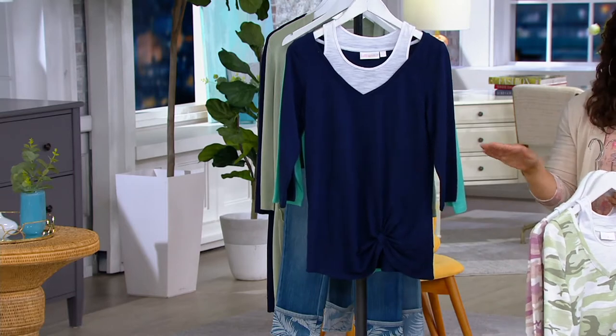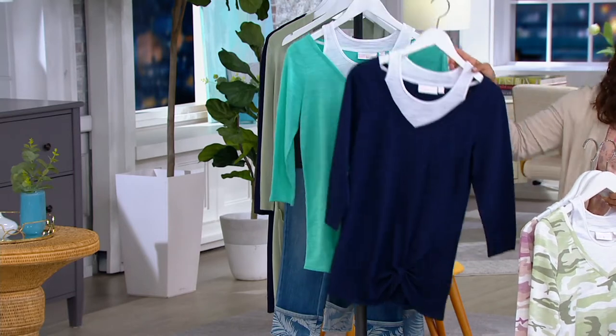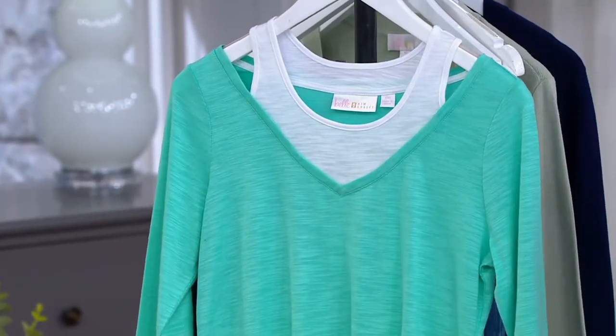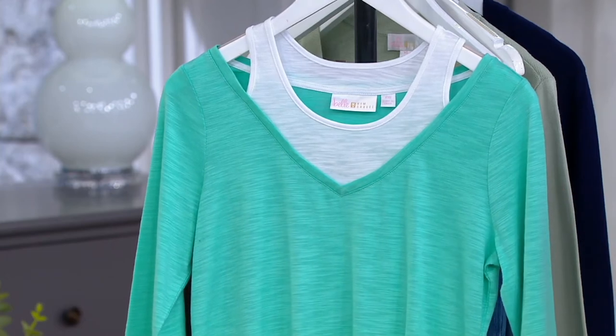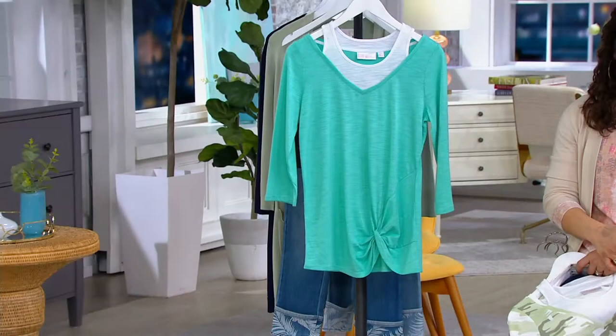We do have two solid colors to choose from. My guess is twilight's going to be very popular — everything in twilight tonight is popular. And then there's nautical. But you can get the twilight, and then simply because of the name, I'm ordering this one — it's called Mermaid.